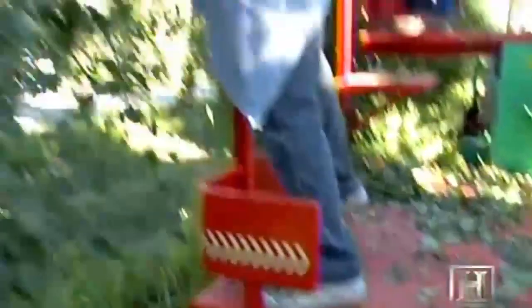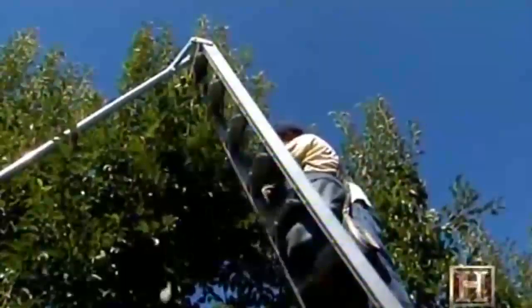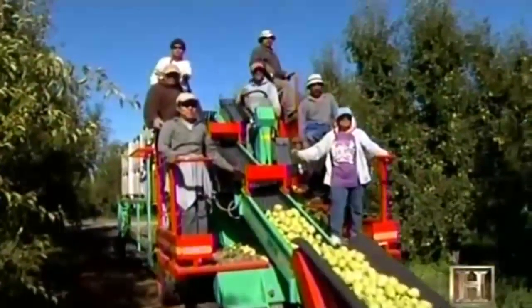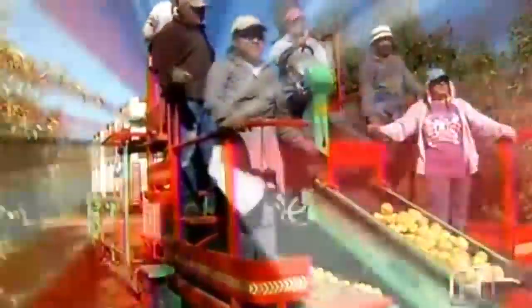By eliminating the need to carry heavy ladders and picking bags, the platform might expand the potential workforce to include more women and older laborers. It could also improve workers' safety and reduce workers' compensation claims from ladder falls, a major problem for many growers. The harvesting platform has already gained a firm footing in Europe, where hand labor has been in short supply for decades.